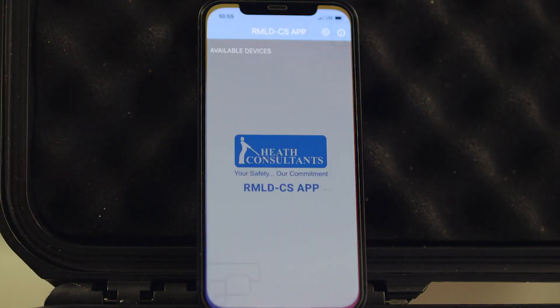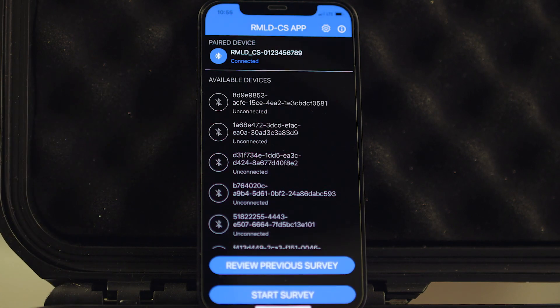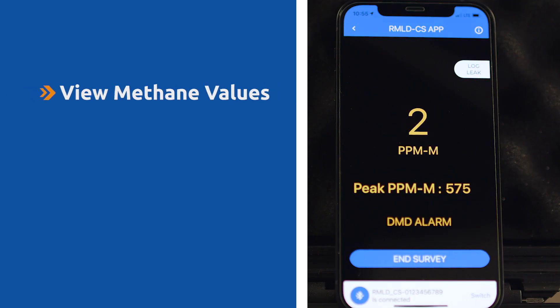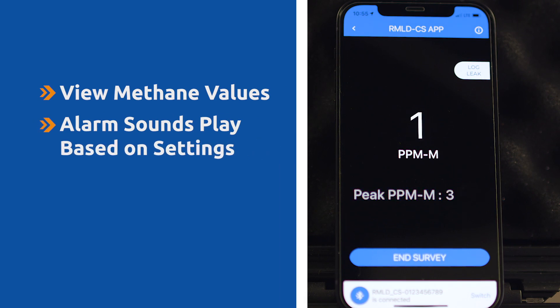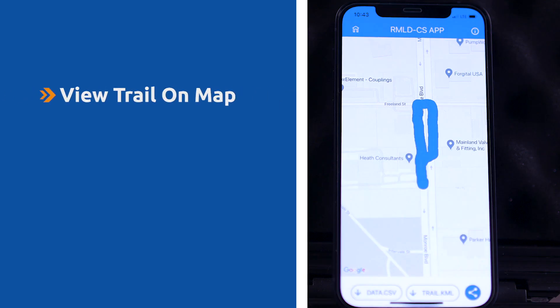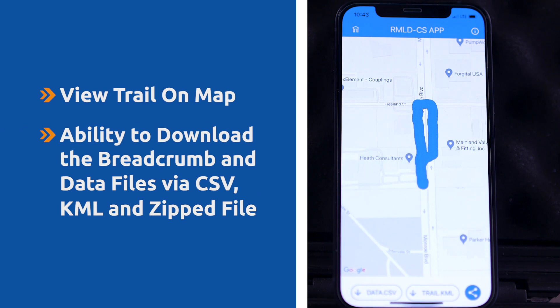The companion mobile app provides an easy way for users to connect with the RMLD-CS using Bluetooth and view the breadcrumb trail on the map. All users will be able to view methane values on the screen, and alarm sounds will be played based on the settings. There is also a low mobile device battery level sound indication. Users can download the breadcrumb and data files via CSV, KML, or a zipped file.